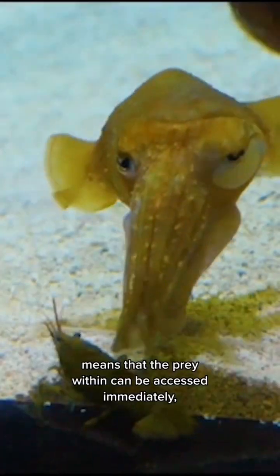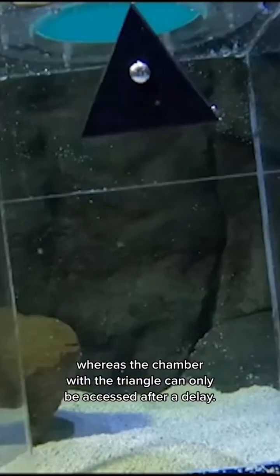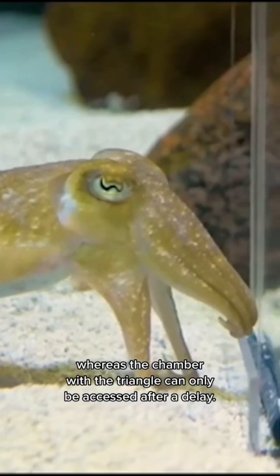After a few days, the cuttlefish learns that the chamber with the circle means that the prey within can be accessed immediately, whereas the chamber with the triangle can only be accessed after a delay.